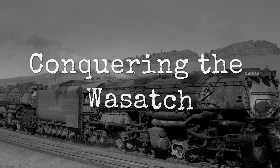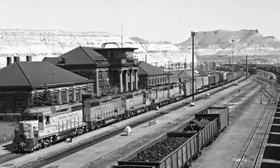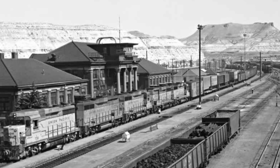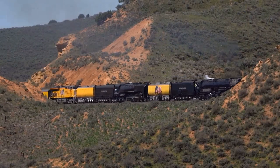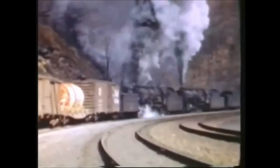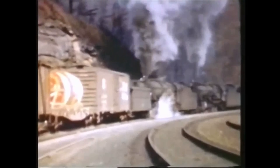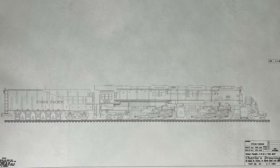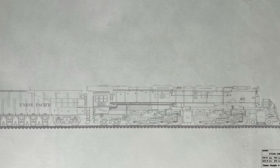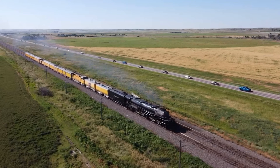Union Pacific had this headache with the Wasatch Mountains in Utah. The grade between Ogden and Green River ran about 1.14 percent, which sounds like nothing until you realized that pulling 3,600 tons up that slope meant double-heading locomotives, adding helper engines front and back, and slowing everything down. Every single climb up that mountain cost extra fuel, extra crew, extra time. The railroad wanted one locomotive that could haul the whole load alone, no assistance, and the same speed as the flat stretches through Nebraska.